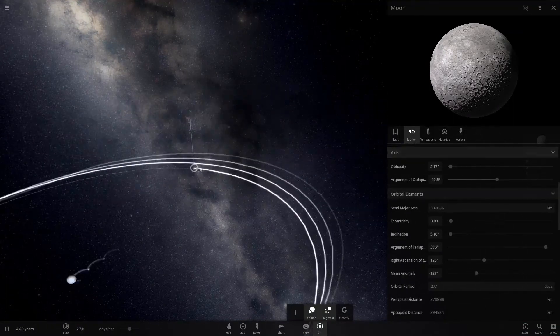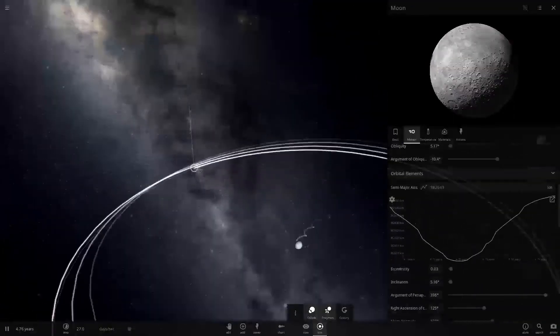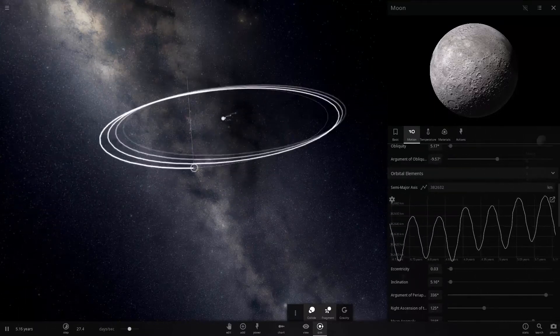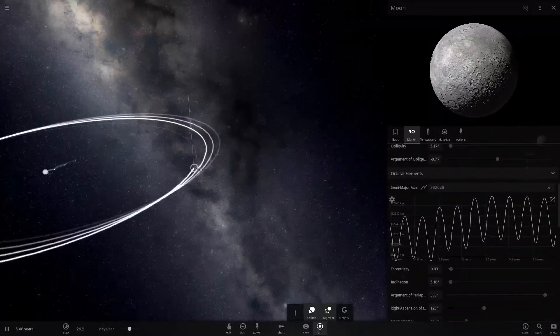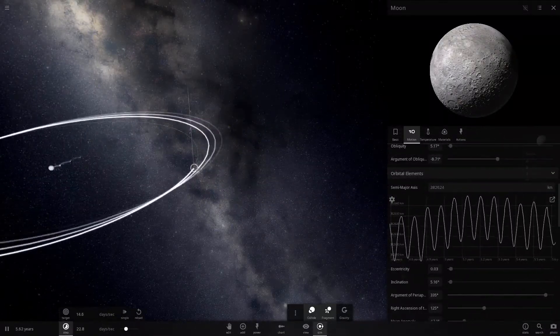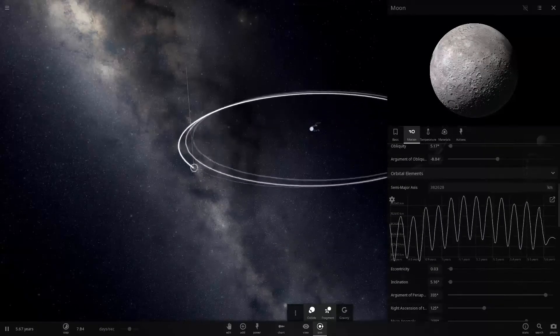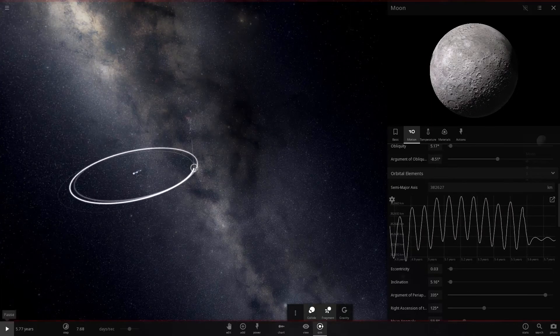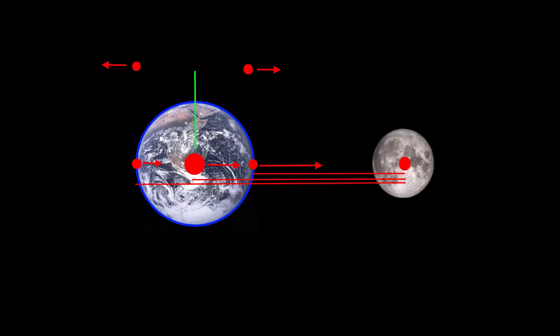And the tidal forces working on the Earth as they deform the Earth — most notably the oceans, but also the entire rock structure of the Earth, which is also slightly deformed — that still adds up to quite some energy, and that actually pulls the moon along with the Earth's rotation. Essentially it's the difference in angular velocity between the Earth and the moon: the moon orbits the Earth slower than the Earth rotates, and so from the Earth's perspective, the moon is essentially going backwards, and that energy is being used.